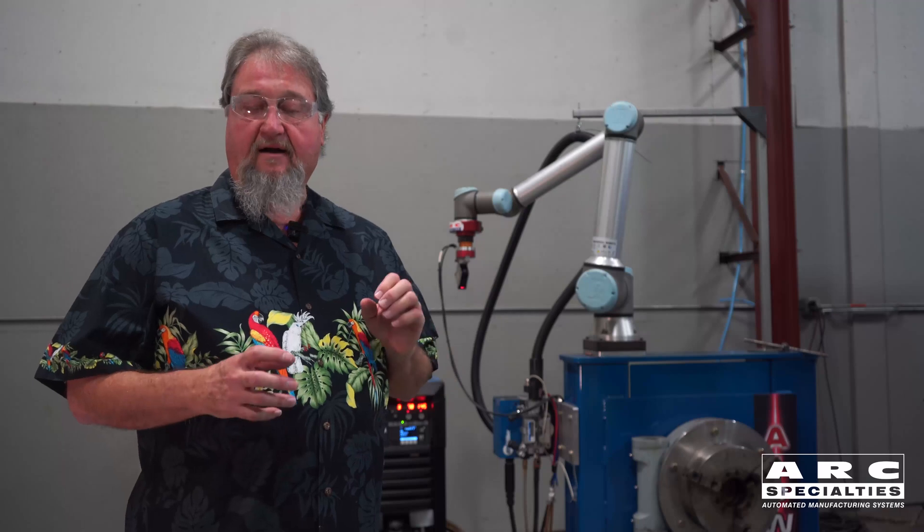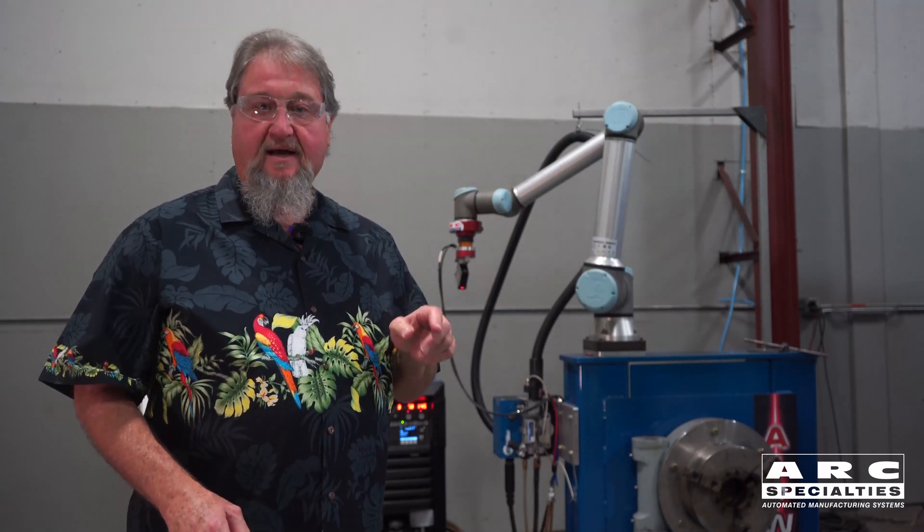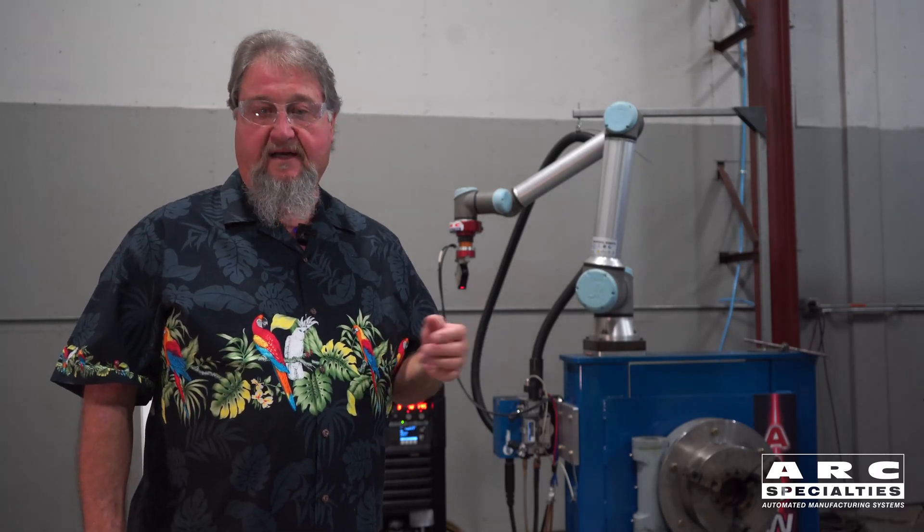Automated welding, in my opinion, is: I get everything set up, get the pipe set up, I get the torch there, I get all the parameters taken care of, I hit the button, I sit down, I read my paper, drink my coffee. It should take care of it from the time I start on an open root until the cap pass is finished and it's ready to be taken out or moved to the next joint.